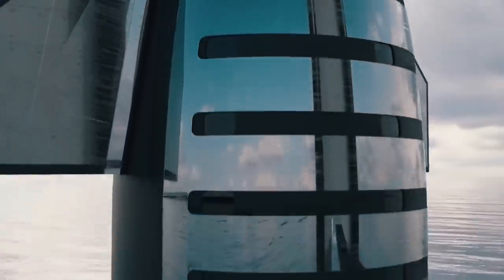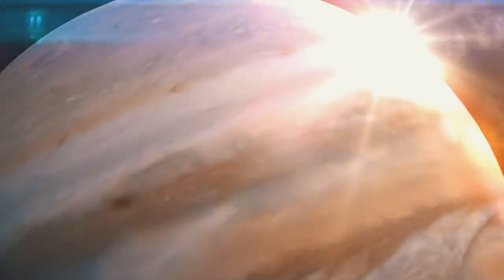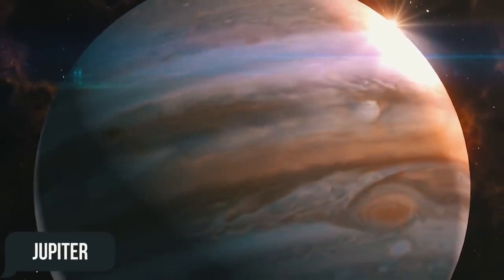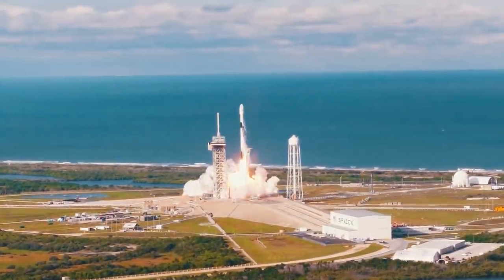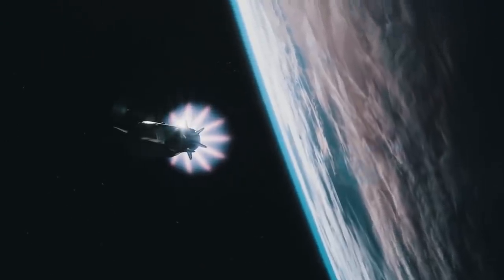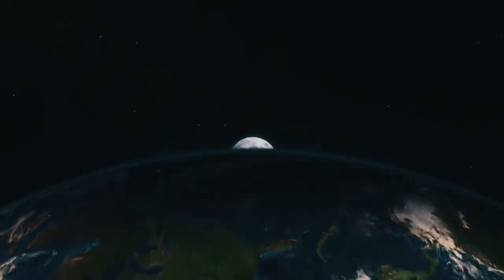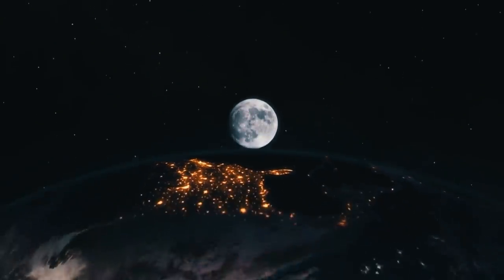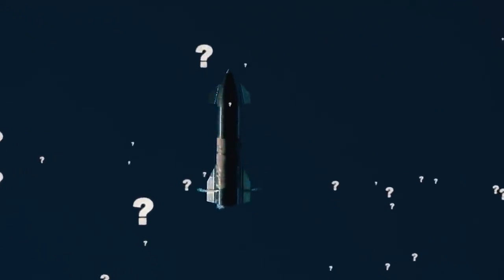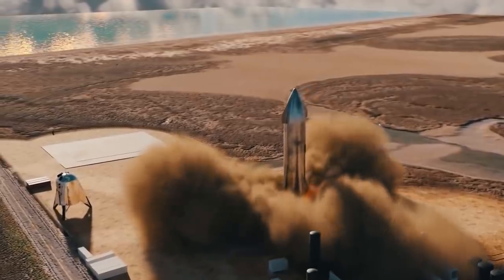In the future, Starship will be able to deliver people and goods to points in our solar system as far out as the gas giants such as Jupiter. But for the time being, the head of SpaceX has said that this is more of a long-term goal. On the other hand, everything that we have just covered was merely fantasy only two decades ago. But today, the Moon and Mars no longer seem so far off. Will Elon Musk's Starship be able to send the first ship to Mars by 2024? Let us know in the comments below.